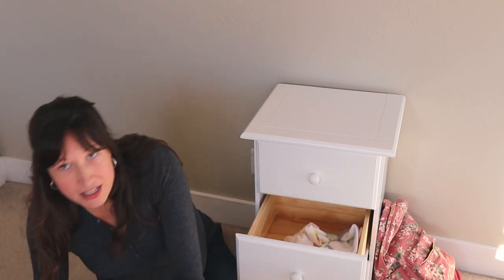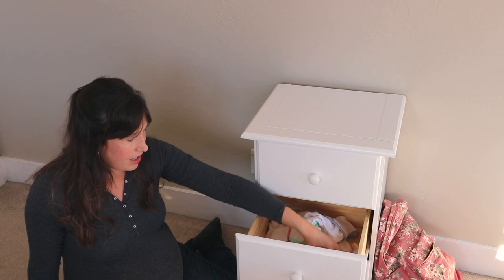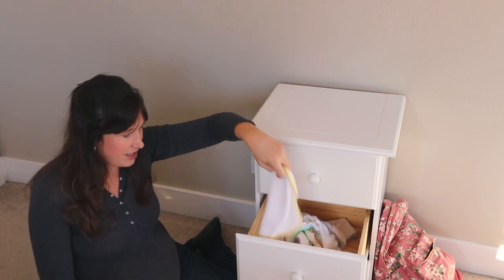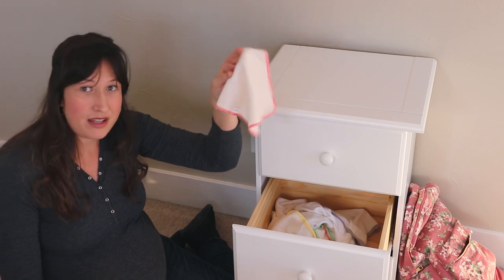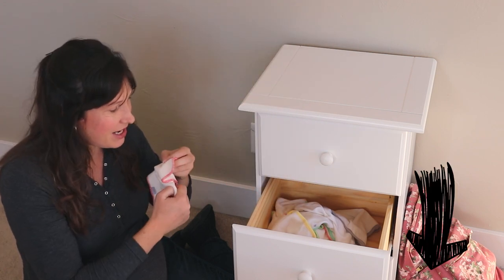For cloth diapering, cloth diapering does have more things that go with it. These are cloth wipes — these are just baby washcloths from Target. These are actual cloth wipes that will grip a little bit better. I'll link to these down below so that you can see what I use.